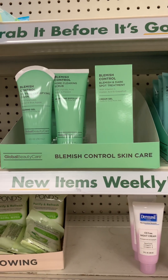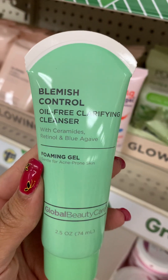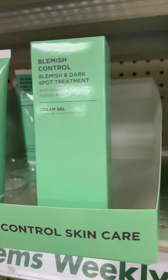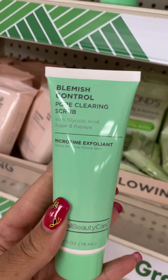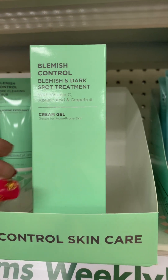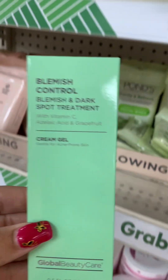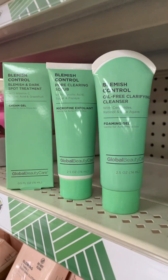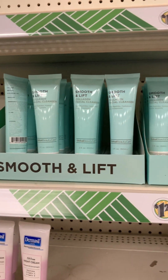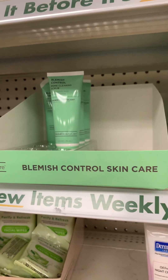Look, they have a new skincare item — this blemish control skincare. They have this clarifying cleanser, and it looks like it's been popular because it is almost gone. They have this blemish control pore clearing scrub. And then they have this blemish and dark spot treatment — it is a gel. So they have these three items in the line. And then this smoothing lift — I showed y'all this in my last video — but you might want to check this one out. It is new.